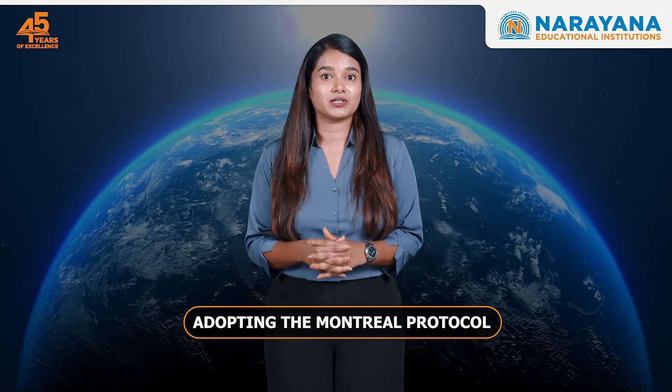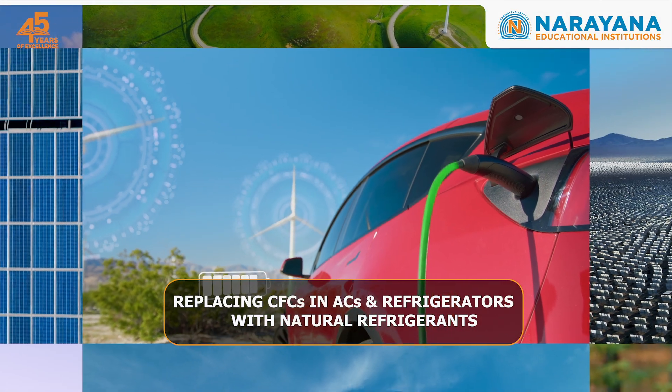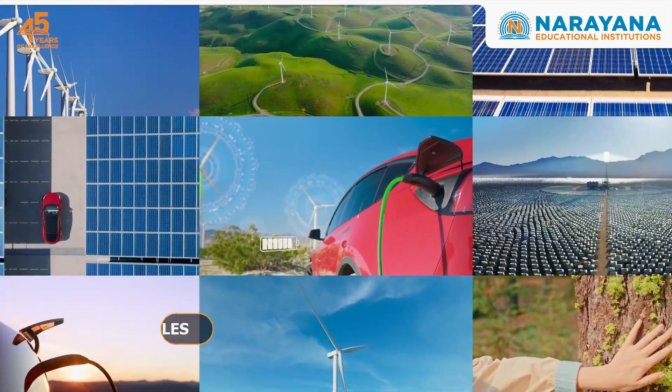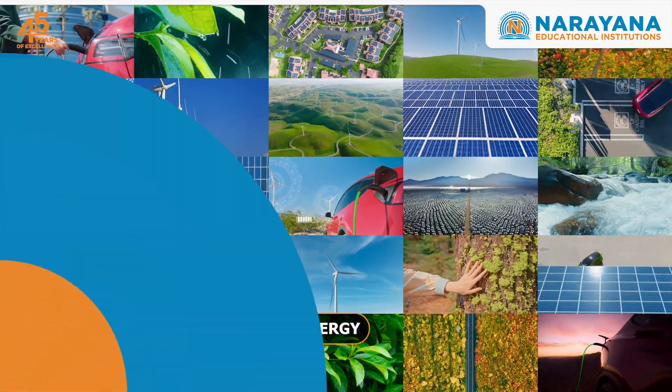Many countries have taken initiatives such as adopting the Montreal Protocol, replacing CFCs in ACs and refrigerators with natural refrigerants, and encouraging the use of electric vehicles, cycles and solar energy to restore the ozone layer.